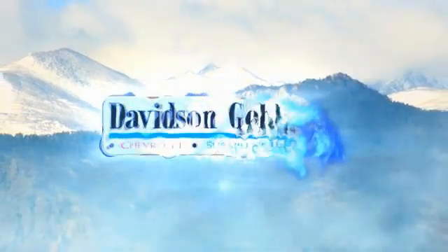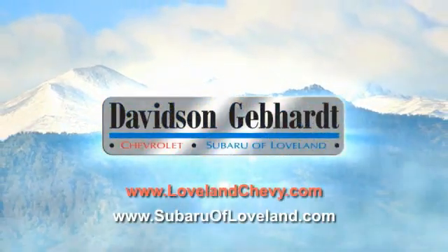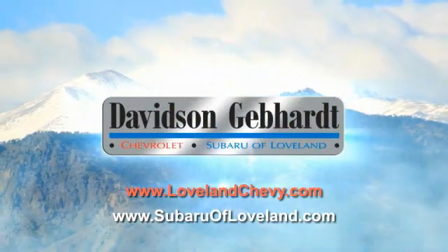Davidson Gebhardt Chevrolet and Subaru of Loveland are conveniently located right on I-25 and exit 259 in Loveland. Have a good day.